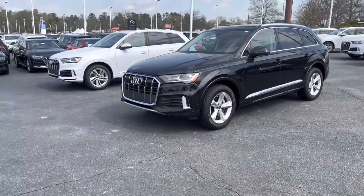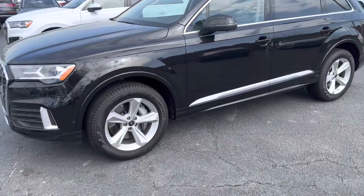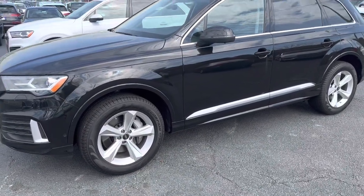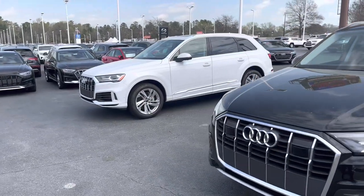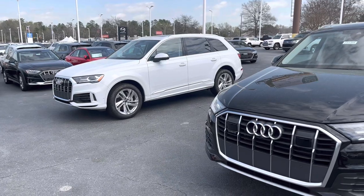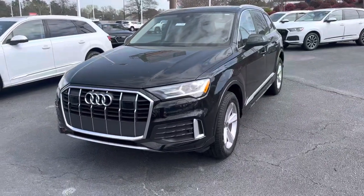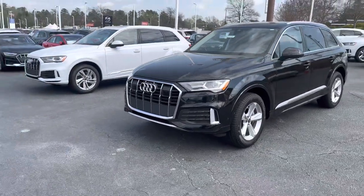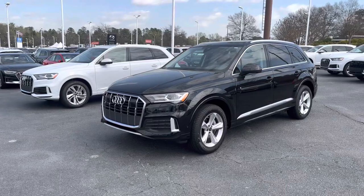I'll show you the window stickers as well. On the 2023s, the entry-level still comes with 19-inch wheels, which is what the black one has. On the left is the Premium Plus — the mid-tier trim — and when you do the Premium Plus you can opt in for 20-inch wheels. So you've got the 20s on the white one and the 19s on the black, and if I back up you can get an idea of how that looks fitting in the wheel arches.